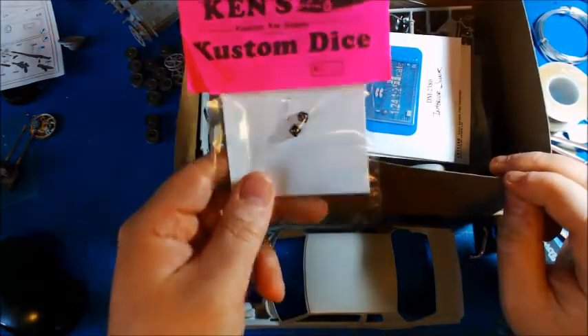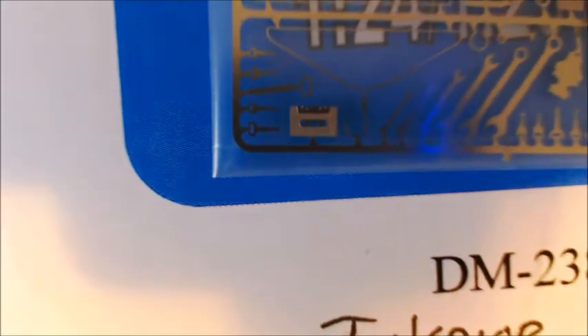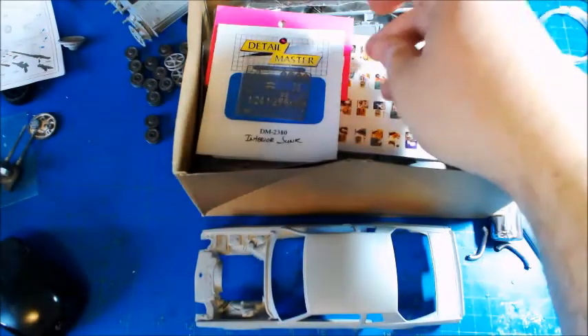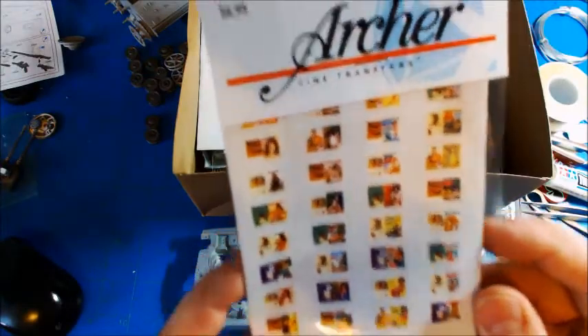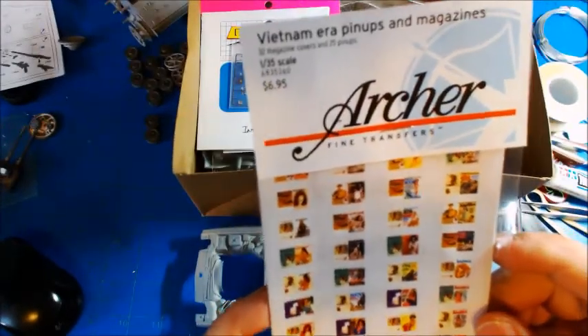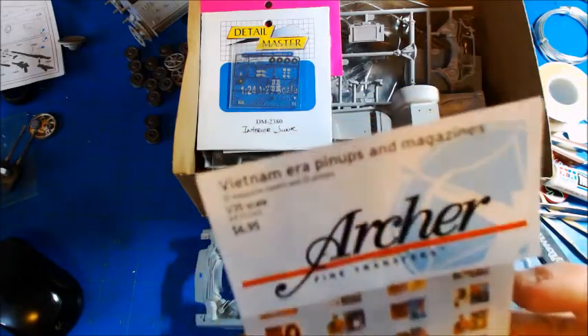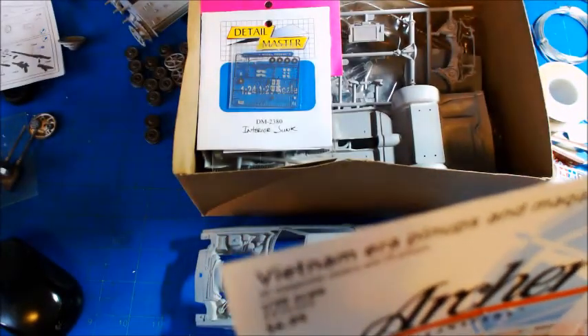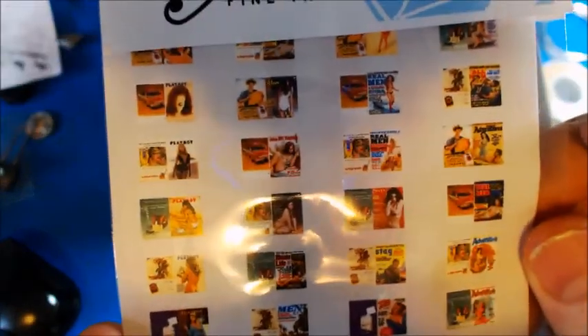I've got some custom stuff to put in. I've got some dice here. And then from Detail Master — I'm really excited about using this — that's a cassette tape. So I'm going to have a cassette tape. I think I saw Dave at Mini Dreams; he had one of these last year. So I'm going to have that on the dash of the car. And then in the back window I'm going to have one of these — these are fine transfers by Archer. These are Vietnam era, so they're a little older, a little dated. But you can always have an older girly mag in a car like that. You've got Stag, Playboy, a bunch of different magazine covers, front and back. So I can make a magazine, throw it in the back window there.